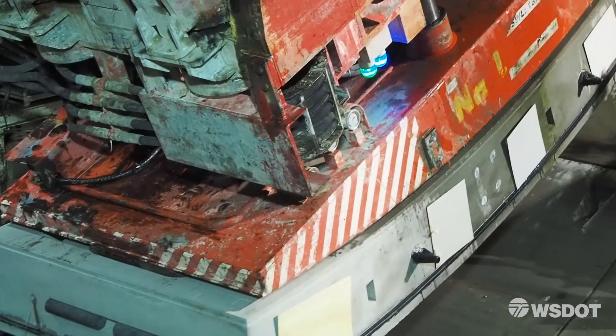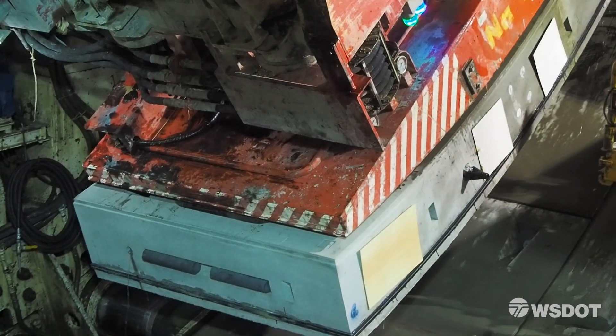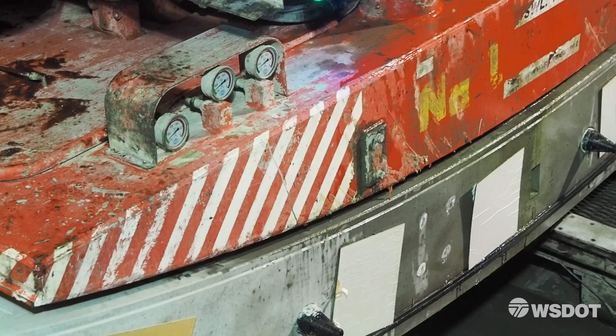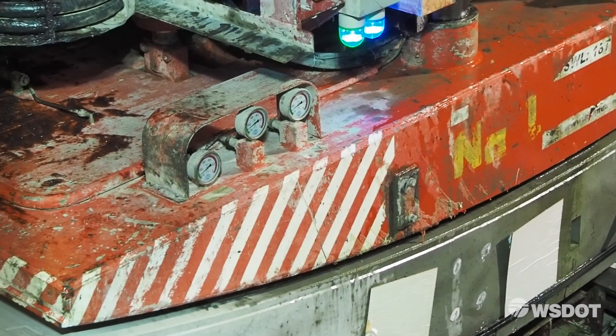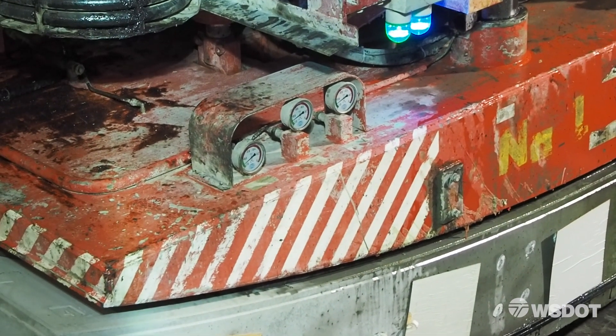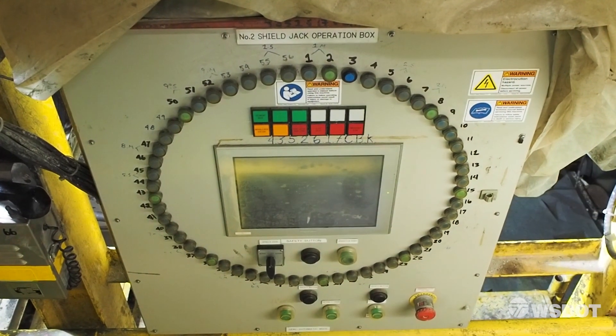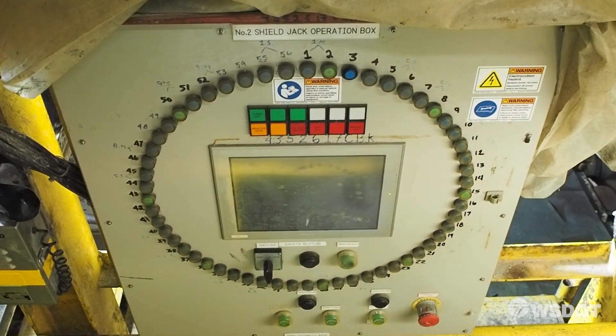Every day we do a vacuum test before shift to make sure the vacuum is good, and then we have physical gauges on the corner that I can look at when I'm building to make sure they're good. The guy that runs the jacks also has a digital readout of the vacuum, so he can watch it and I can watch it.